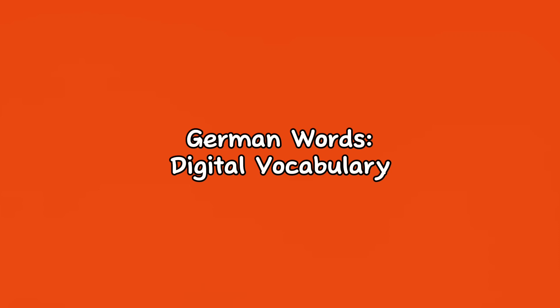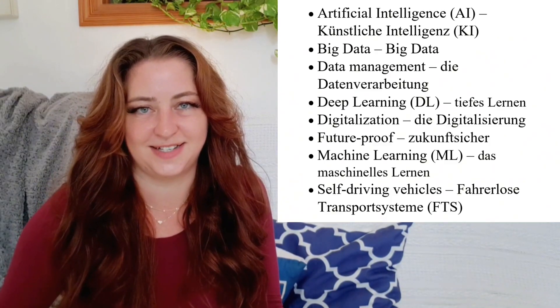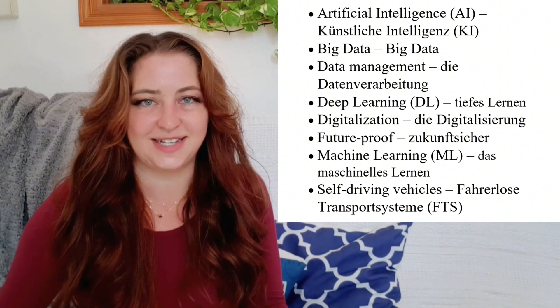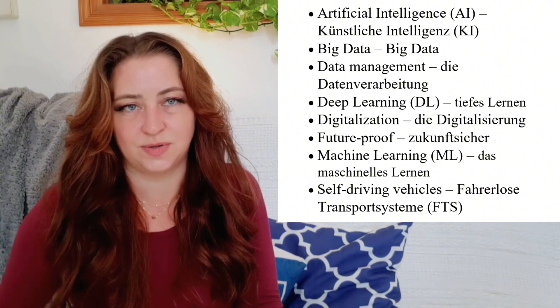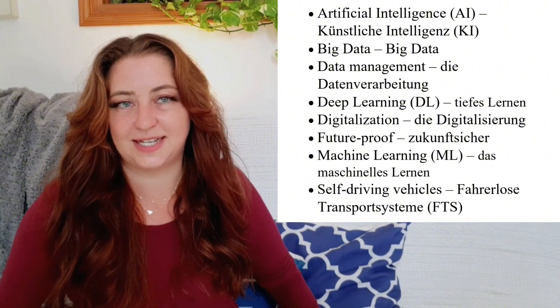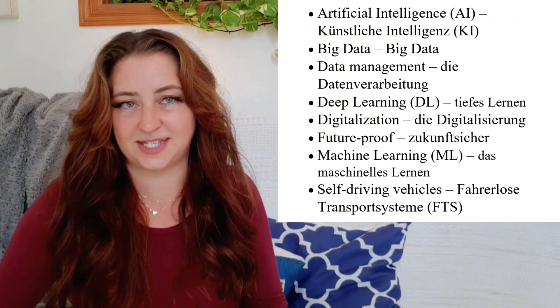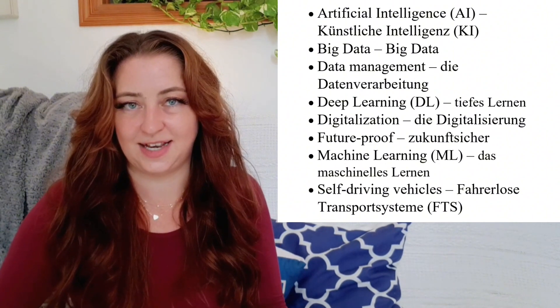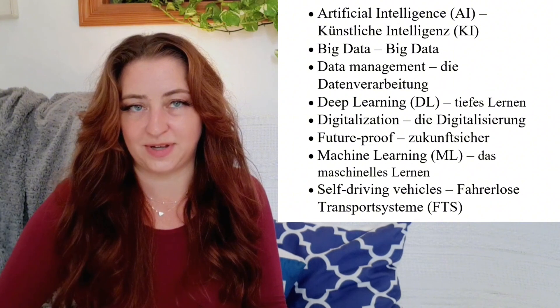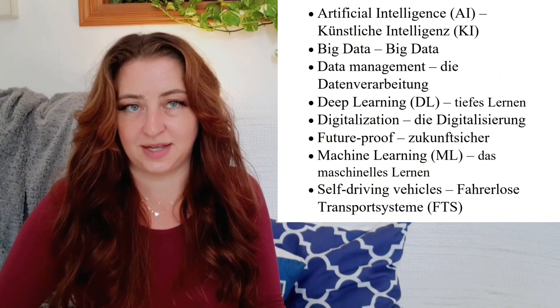Let's get started learning some useful vocabulary for German computers and technology. Künstliche Intelligenz — Artificial Intelligence. Big Data — same in German: Big Data. Data Management — Die Datenverarbeitung. Deep Learning — tiefes Lernen. Digitalization — Die Digitalisierung. Future Proof — Zukunftssicher. Machine Learning — Das Maschinelle Lernen. Self-driving Vehicles — Fahrerlose Transportsysteme, or FTS.